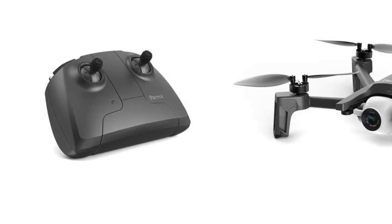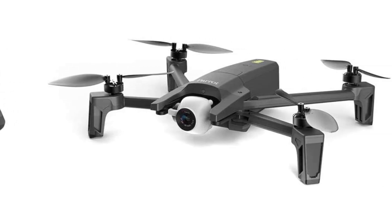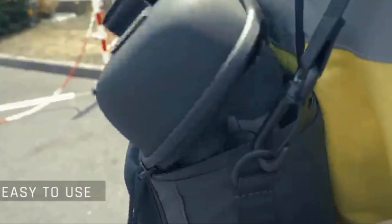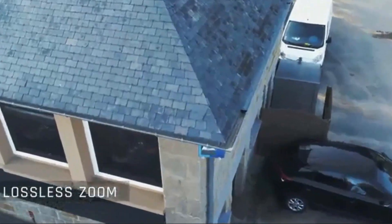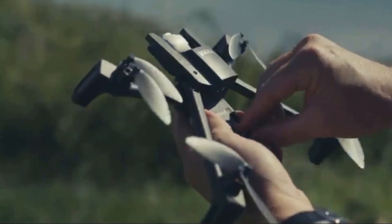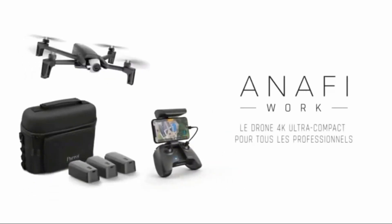Anafi Work is supported by Pix4D Capture and comes with a 1-year subscription to Pix4D Mapper. With this solution, you can accurately measure distances and surface areas, perform post-flight inspections on 3D models, and share your markers or 3D models in a few clicks using any web browser. The Pix4D Mapper software also allows you to export output results in your preferred architecture software.